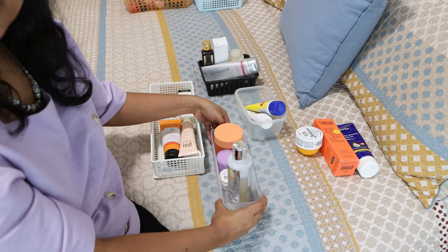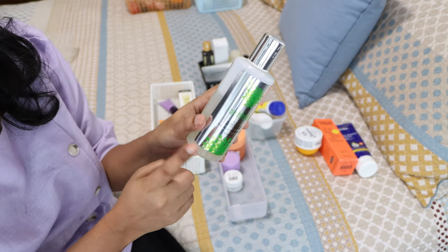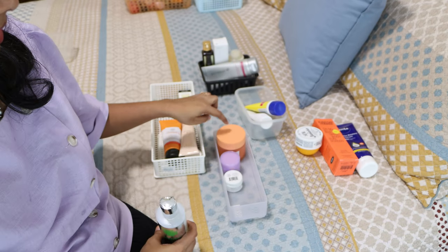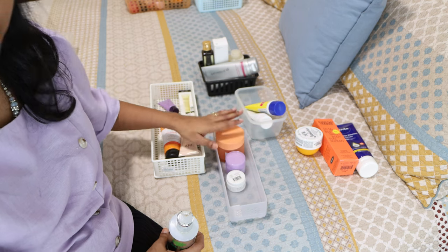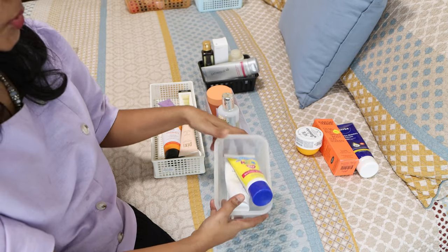For makeup removers, I really like this one from Shloka — it's a micellar water my mother-in-law sends to me. It has green tea in it and works great. Then I have three cleansing balms sorted in order: the Glow Recipe, Clinique Take the Day Off, and Farmacy Green Clean.